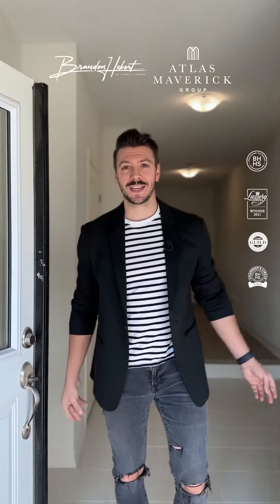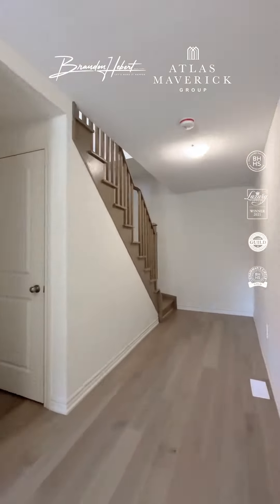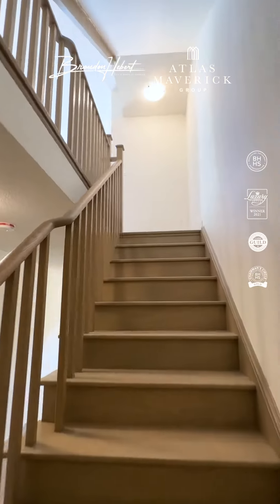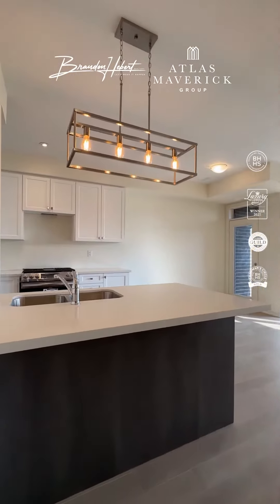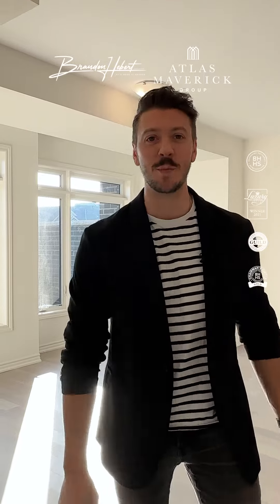When your home is a blank canvas, you are the artist. All this place needs is your creativity. You'll be sure to easily turn this blank canvas into a masterpiece.